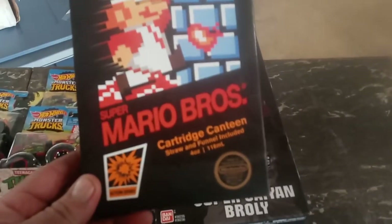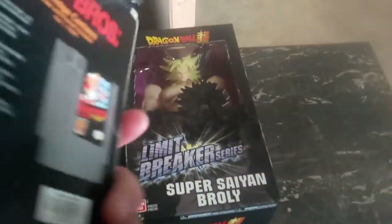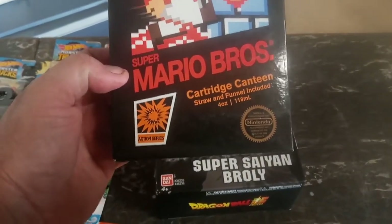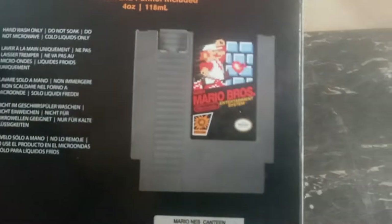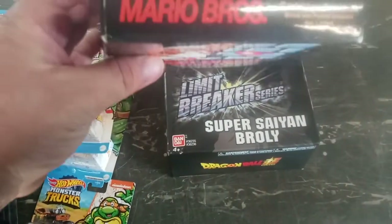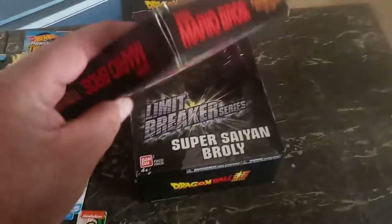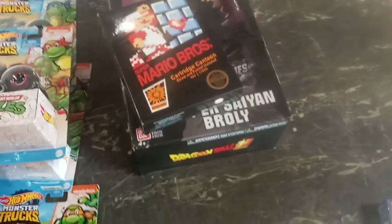Did a toy show a while back — wasn't that great, but I found a couple good things. This here — I saw it and was like, 'Oh my God, a sealed cartridge!' — but no, it's actually a decanter canteen with a straw and funnels included. It looks just like the Super Mario Brothers cartridge. I thought it was really cool so I ended up getting two. They don't sell for much online — ten to fifteen dollars with shipping — but I'll put twenty bucks on it.